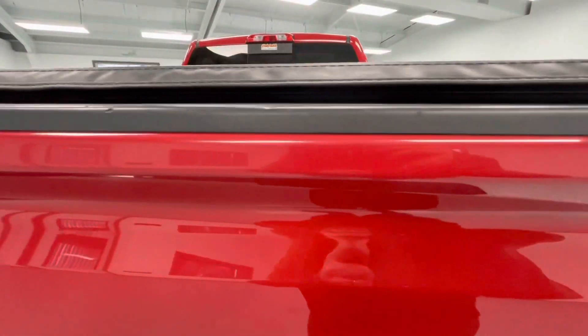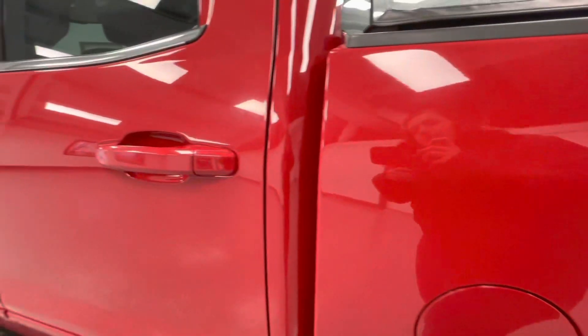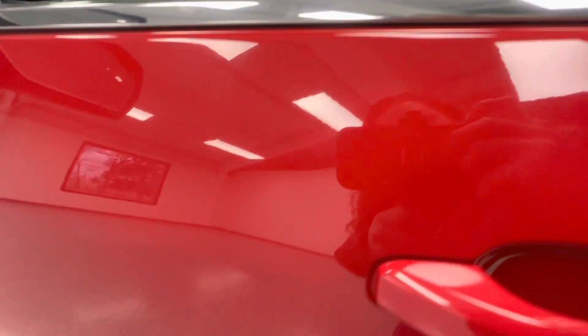On the tailgate you will have several scratches as well as a few chips. On the driver side of the bed you will have several scratches. On the rear driver side door there are several scratches as well as a couple chips. You will also have several chips and a couple scratches on the front driver side door.